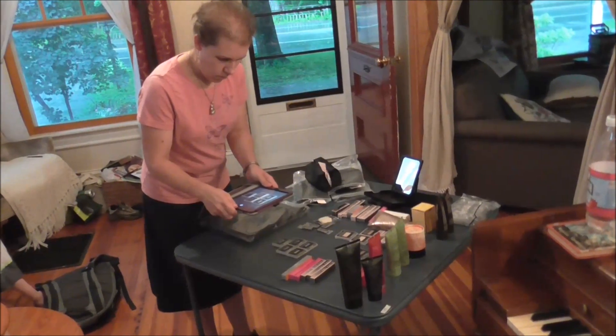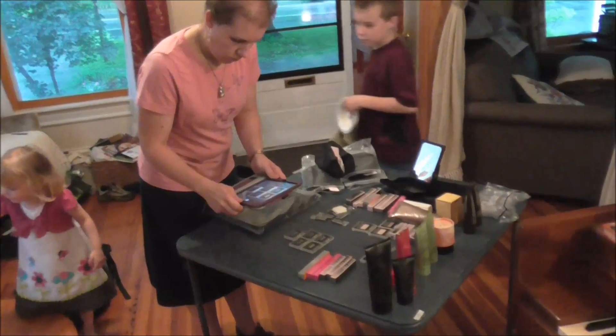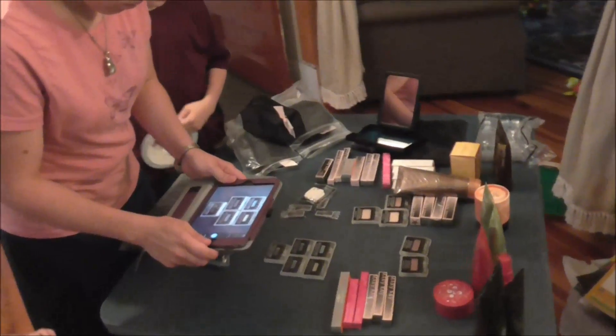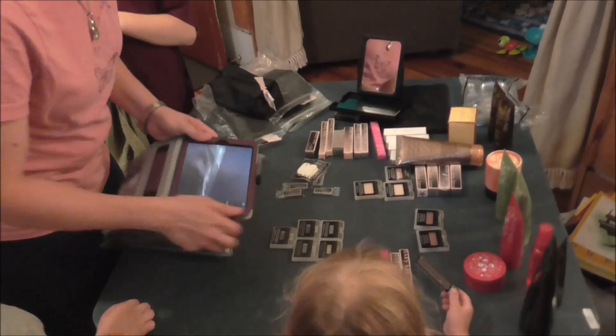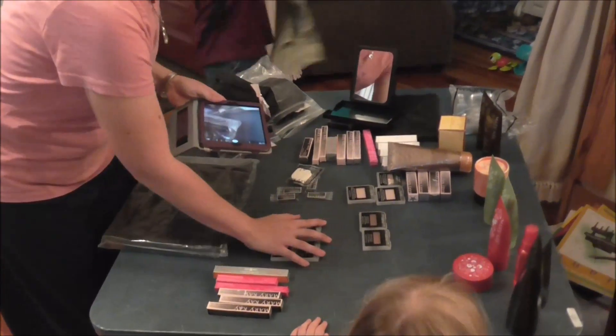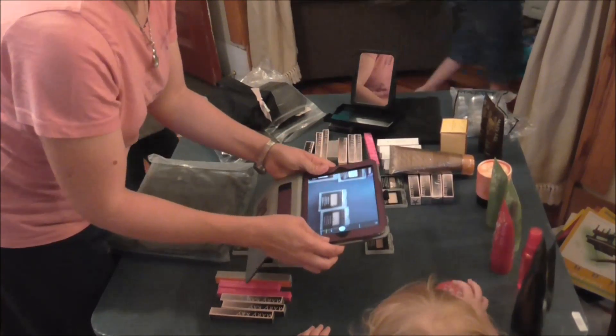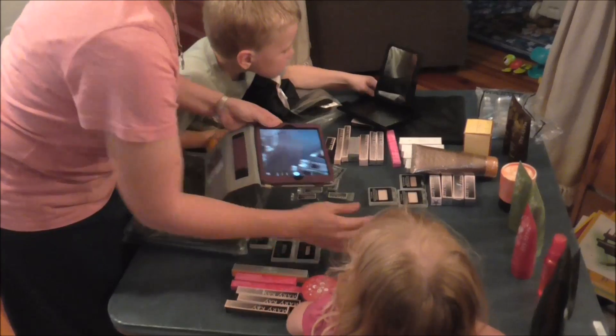Janelle is taking more pictures of her Mary Kay stuff because we sold so much that she is redoing her post for the Burton Hills garage sale. Of course all the kiddos are interested in it too. Someone else bought some stuff while we were having dinner and now we're at $127.